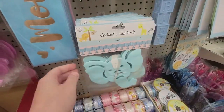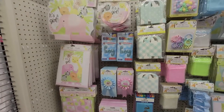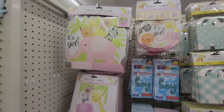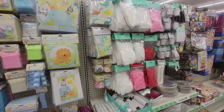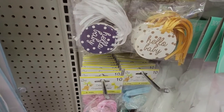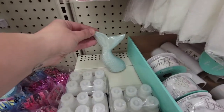'Mom to Be' sash — that's just really precious. If you need baby shower decor, Dollar Tree has you hooked up. Such cute baby shower stuff! Look at these little tags — so cute. And look at that mermaid tail, that's pretty.